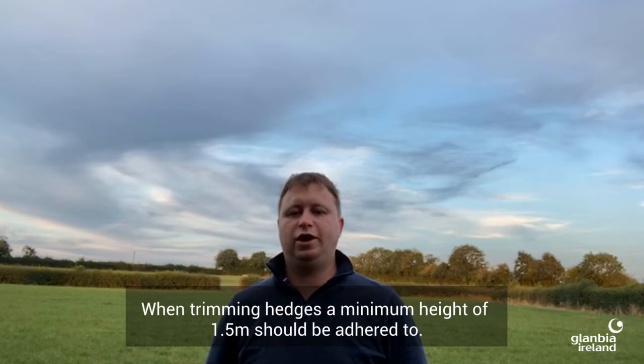When trimming hedges, a minimum height of 1.5 metres should be adhered to. Cutting topped hedges from a wide base to a triangular or A-shaped profile is recommended, and only side-trimming escaped hedges.